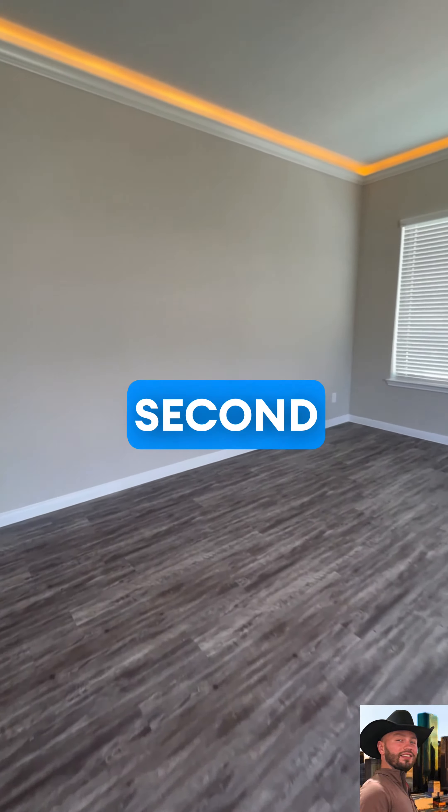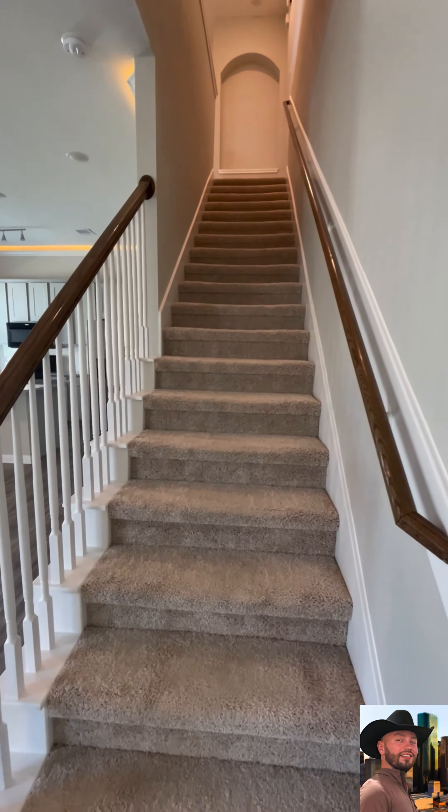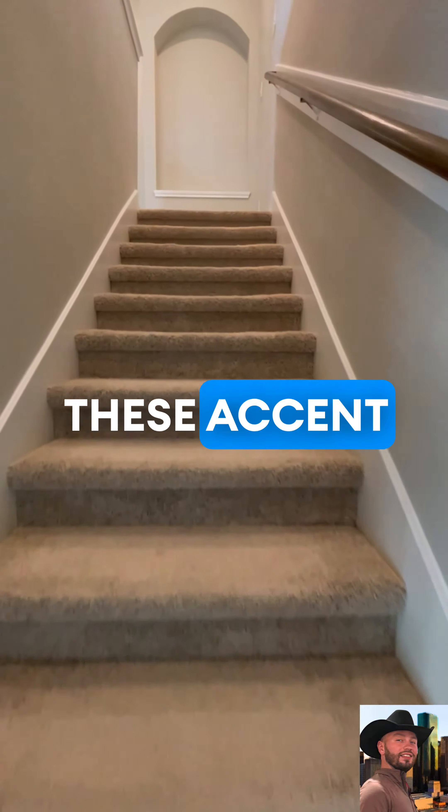All four bedrooms are on the second floor. Beautiful crown molding with these accent lighting.